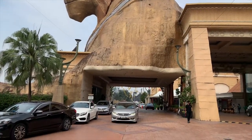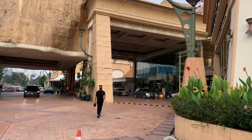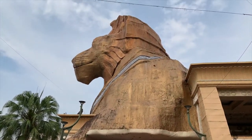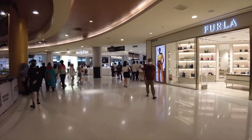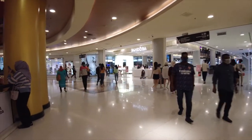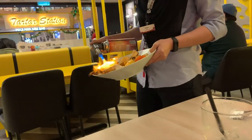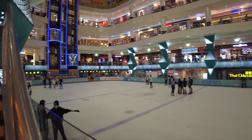Number two: Sunway Pyramid, located in Bandar Sunway, Subang Jaya, Selangor. If it's your first time finding it just off the highway, you won't miss the giant lion sphinx statue sitting above the entranceway. This Egyptian-themed unique lifestyle adventure shopping mall hosts more than a thousand retailers, dozens of cafes, lots of restaurants, and an indoor ice skating rink.